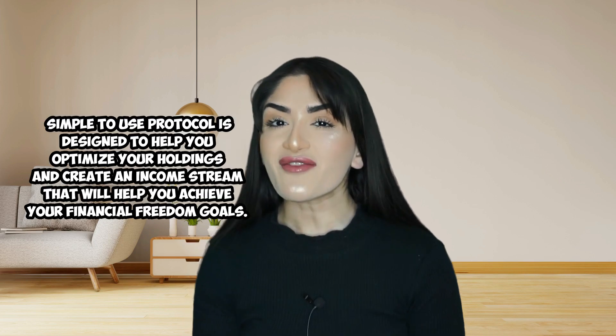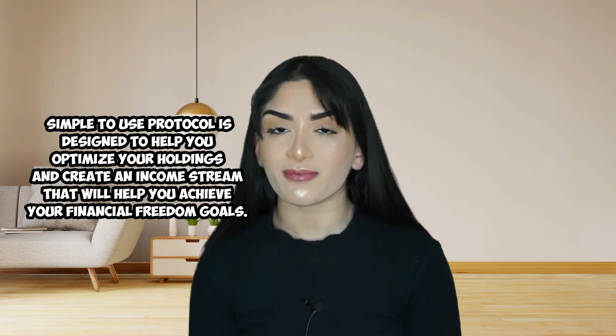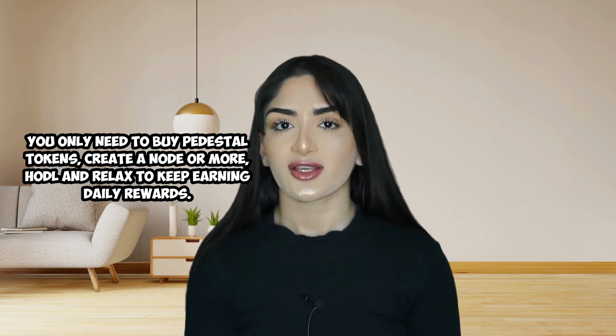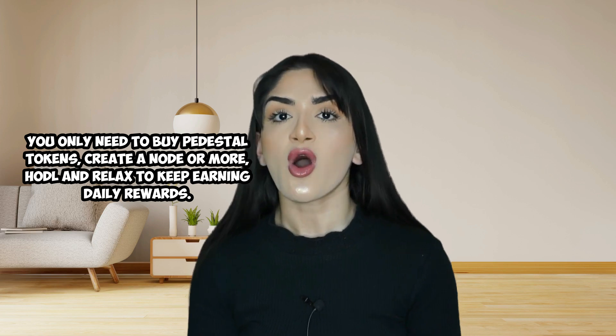Welcome back to House of Crypto, your one-stop shop for everything related to crypto and the coolest new projects in blockchain, DeFi, and the crypto industry. Today we're looking at Pedestal Node Finance, which is a yield farming, community-driven protocol built on the Avalanche blockchain. Their simple-to-use protocol allows users to optimize their holdings by earning an income stream — you only need to buy Pedestal tokens, create a node, hodl, and keep earning daily rewards.